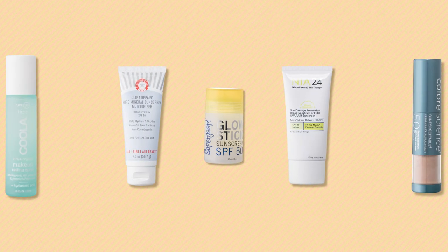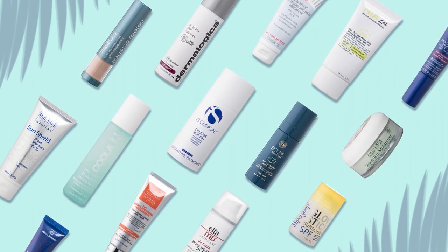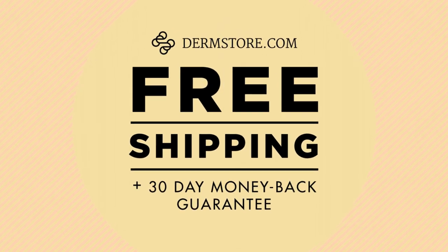Elevate your summer skincare routine with premium sunscreens from DermStore.com. Because a lifetime of healthy skin starts with daily protection. Free shipping and a 30-day money-back guarantee only at DermStore.com.